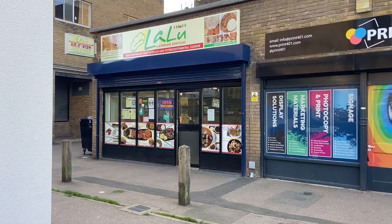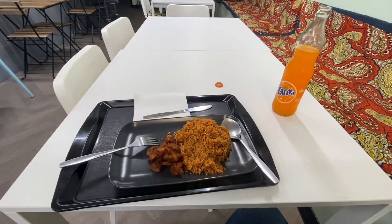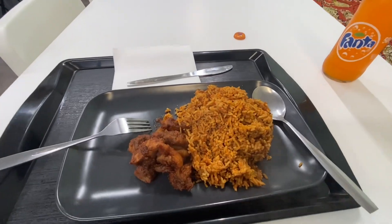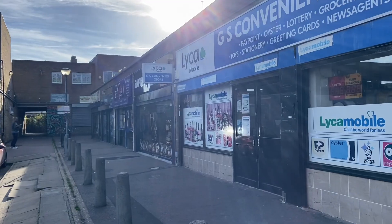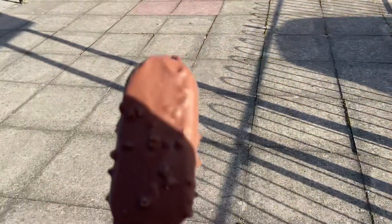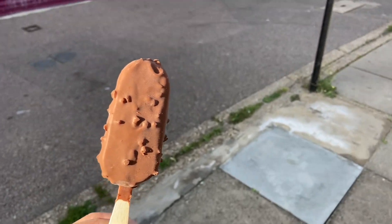There's Lalu — I'm going to try to go eat there. That West African food was so good I'm going back tomorrow. And now for dessert: Magnum Mint.